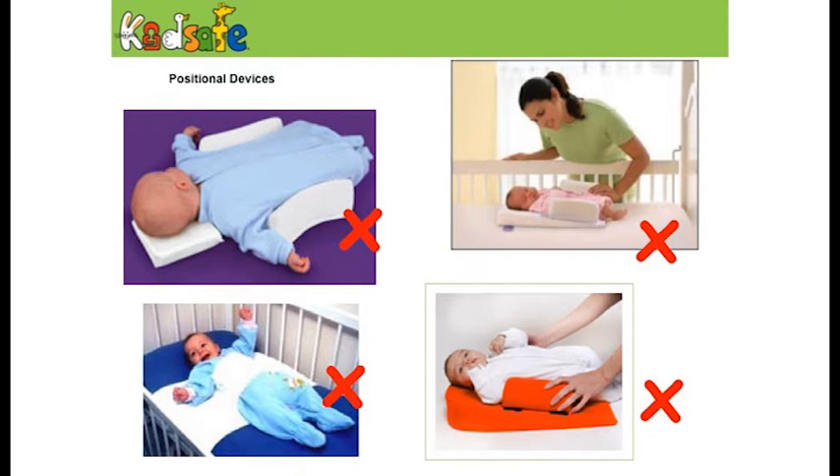We depend a lot on the wisdom of parents, grandparents, and friends, and it's important to listen. But if you're not sure, always check with your health professional. If you see a promotion of what's called positional devices, we would caution against those — it's another thing in the cot. You just want the baby in the cot with minimal blankets and no extra bits, as they introduce another thing a child can get tangled in.